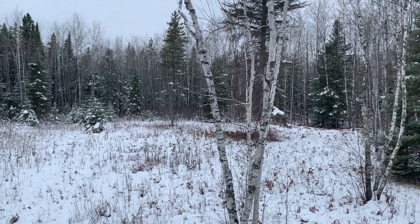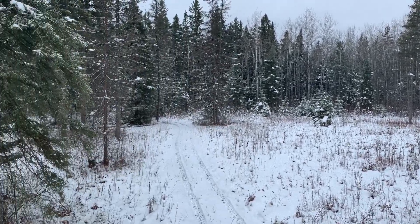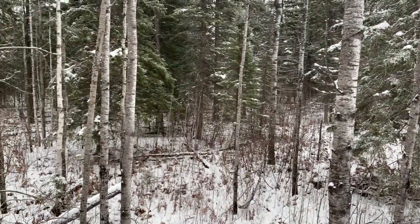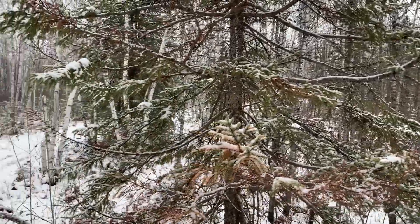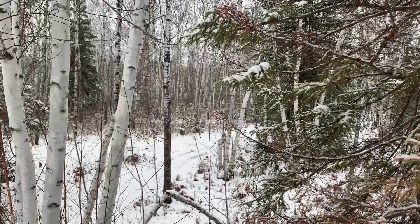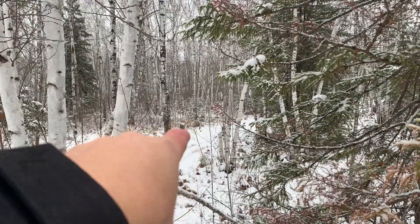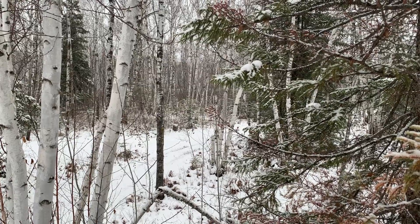On this stand it is very easy to get a perfect shot placement on any animal, no matter where they come from, because you can very quietly rotate 360 degrees. The big buck that I shot actually came from back there, so I could very quietly turn around because I heard him coming in.